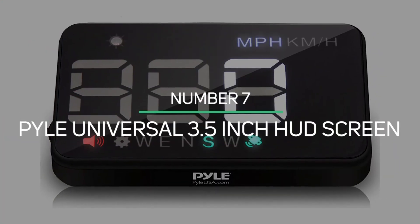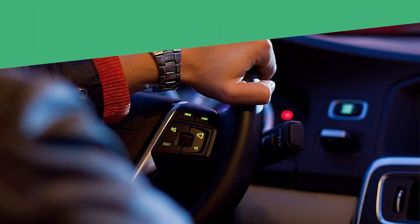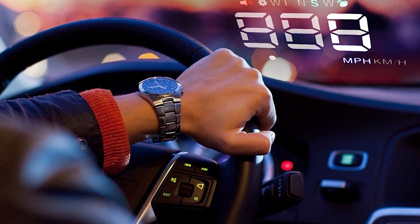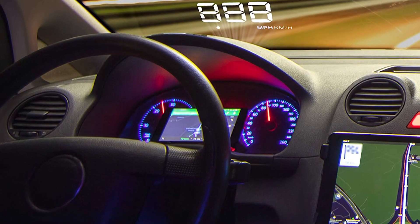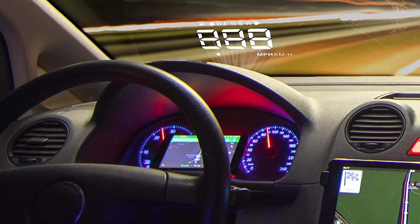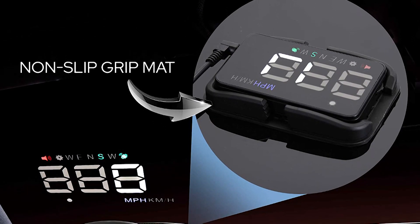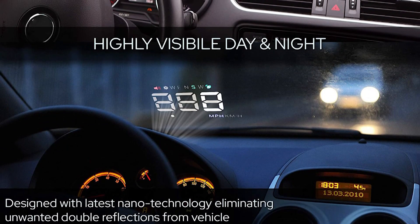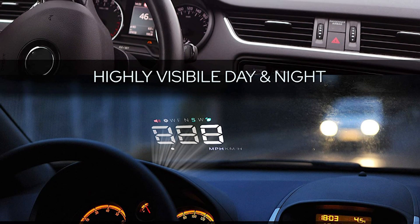Number 7: Pyle Universal 3.5-inch HUD Screen. The Pyle Universal HUD has been developed with the goal of making it simple to integrate with a variety of car systems. This device provides reliable information in real-time, encouraging smooth driving with no distractions. It is very simple to operate and anyone can easily connect it to their car. The display makes use of cutting-edge nanotechnology to eliminate double reflection, improving its quality.